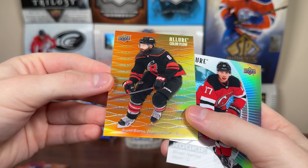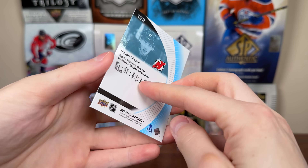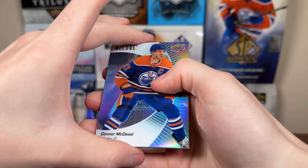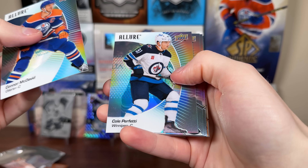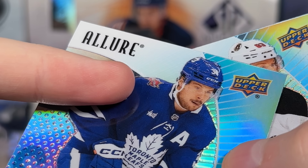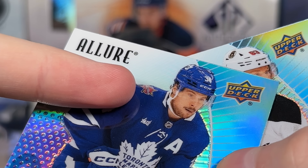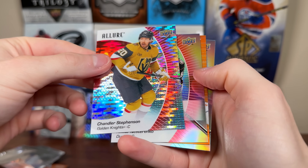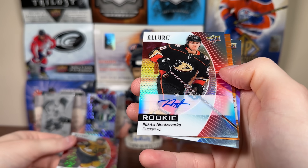There's a Brent Burns Color Flow, orange/yellow. And a Nemec rookie again — the first Nemec was like a black rainbow, very hard to tell. There's Connor McDavid, Cole Perfetti, Auston Matthews — good to see more 23-24 pictures with the all-star patch on the shoulder. There's a Jesper Bratt and Chandler Stevenson. Red rainbow with an autograph — Nikita Nesterenko. Red rainbow autograph.